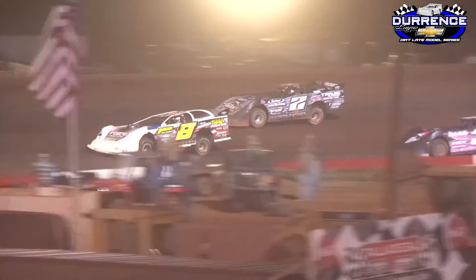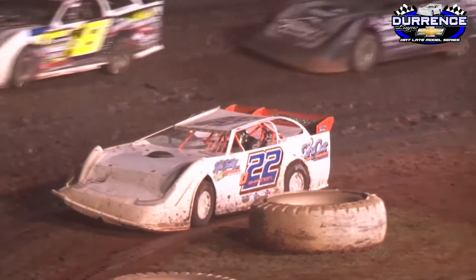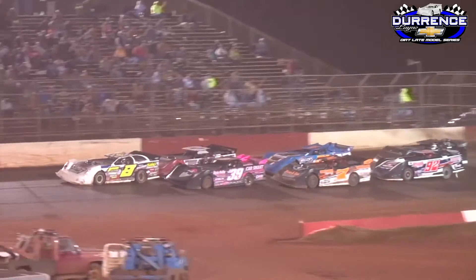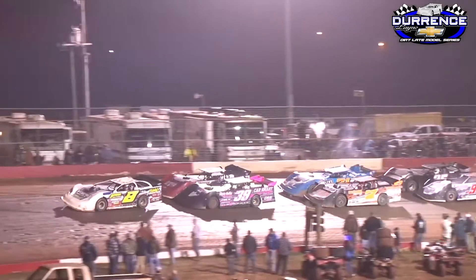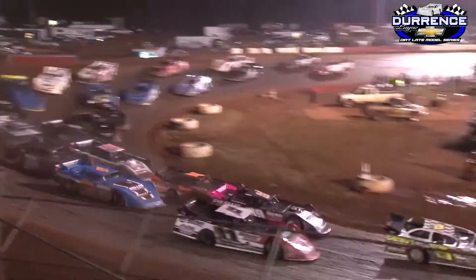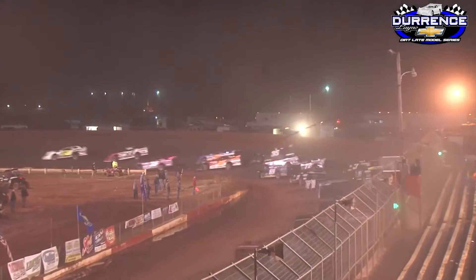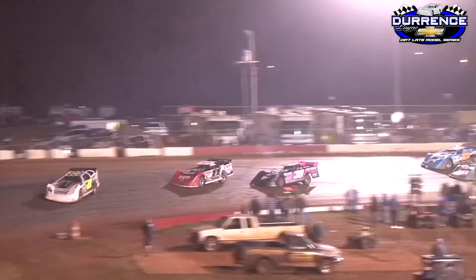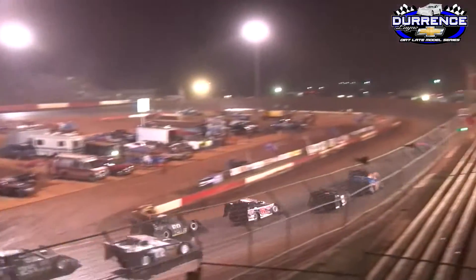Caution on the speedway — caution flag is out. The 22 car stalled down on the bottom of the racetrack. As we approach the halfway point of our 50-lap Durrance Lane Chevrolet Durrance Lane Model Series Ice Bowl main event, the field's been given the one-to-go signal. Jayden Frame picks up the throttle, green flies down, we're racing. Cruz Skinner gets the whole shot on the J39 as they battle for second. Jimmy Elliott trying to come back on the inside — it'll be Cruz Skinner taking second.